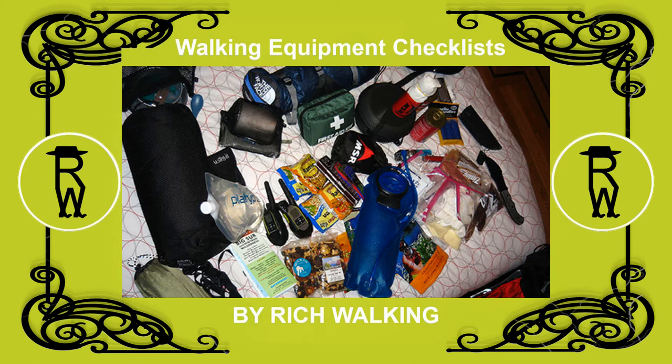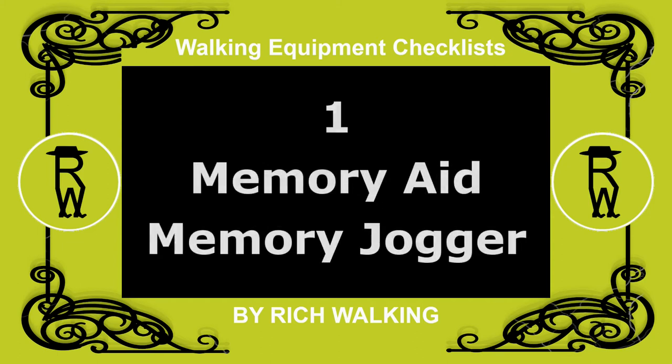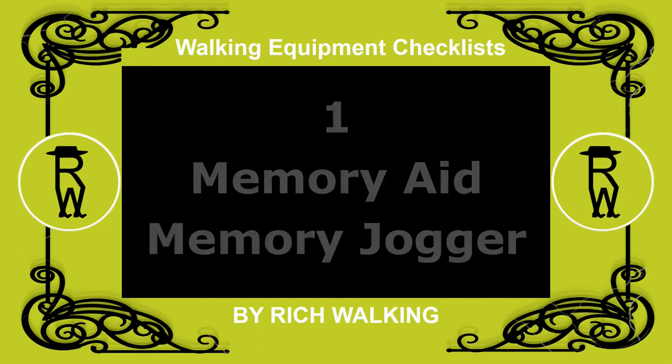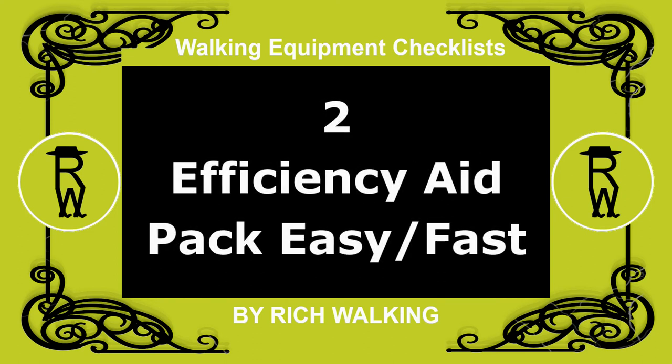A checklist can serve a number of purposes. First, as a memory aid, it is a useful memory jogger so that you do not forget any equipment. Second, as an efficiency aid, using the checklist enables packing to be done more easily and faster.